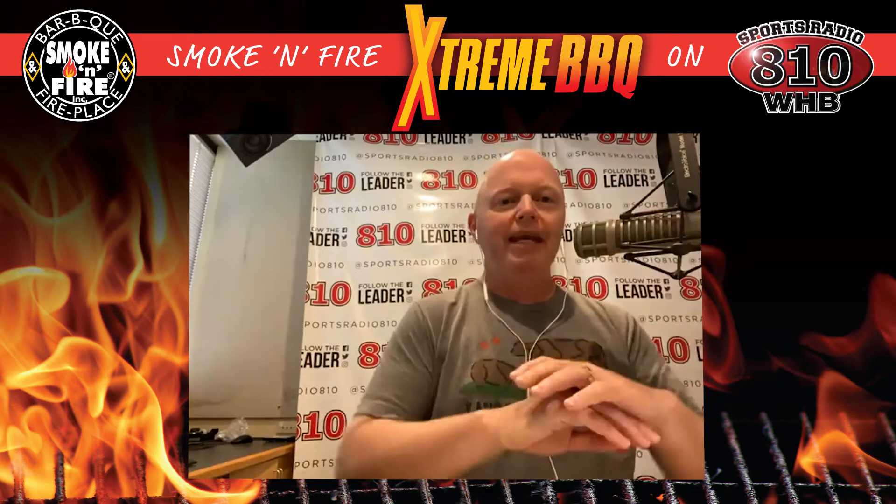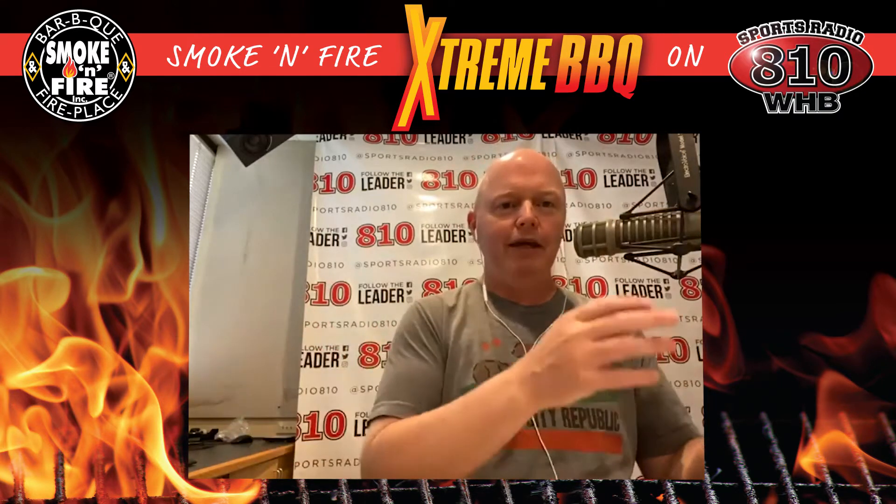Welcome back here on Sports Radio 810 WHB. It's time for Extreme Barbecue with our great friend Jim Cotty from Smoke and Fire. You can find them at 151st Street and 69 Highway, and check them out online at smokeNfire.com. Call them up at 913-685-1111. And this weekend, if you go make any purchase at Smoke and Fire, you get entered into a raffle. What are they going to win?